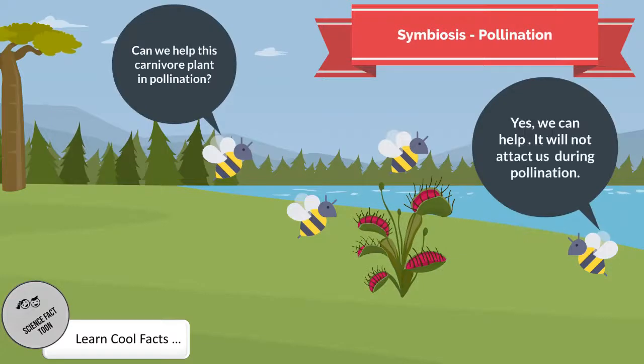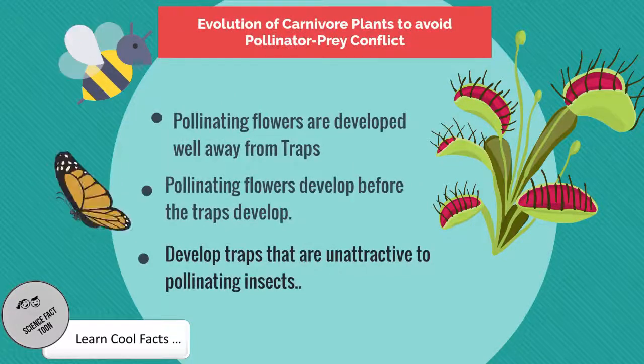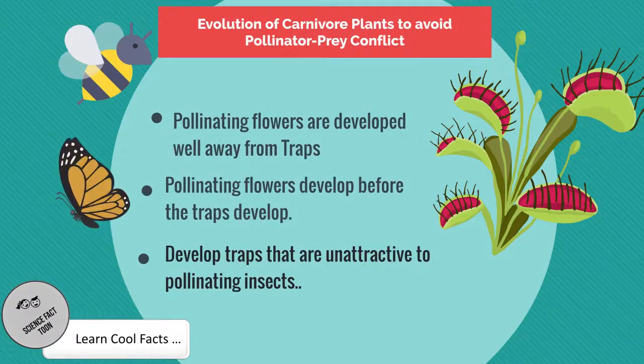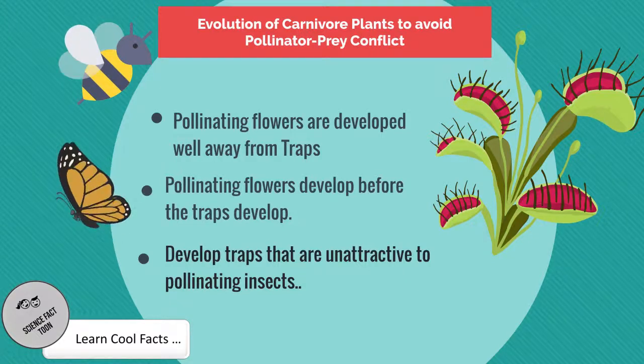Pollination is key for every plant, even though self-pollination is possible. Many insectivorous plants depend on insects for cross-pollination, which helps in genetic diversity. For insectivorous plants, there is always a pollinator-prey conflict. There are three known mechanisms by which carnivorous plants avoid this: one, pollinating flowers are developed well away from traps; two, pollinating flowers develop before the traps develop; and three, developing traps that are unattractive to pollinating insects.